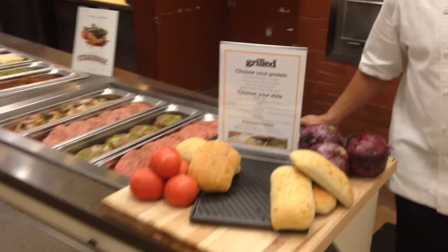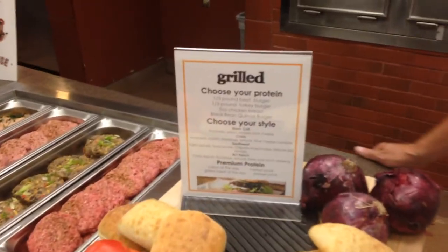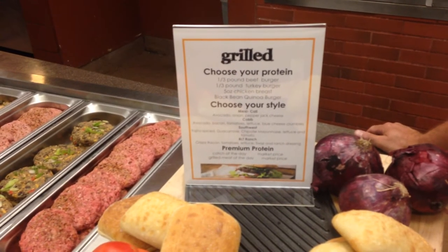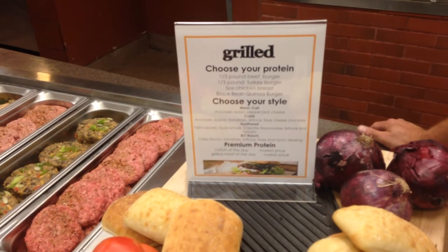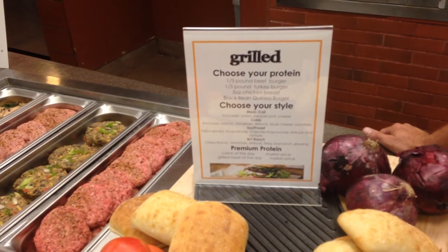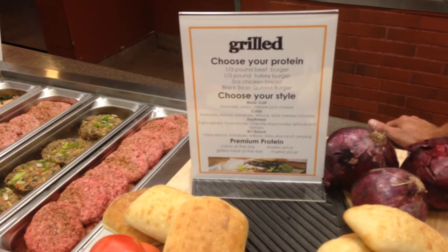This is just an eight-and-a-half by eleven with the grilled logo. It tells you to choose your protein, which we'll talk about in a second, and most importantly, choose your styles. We have hundreds of style recipes in Webtrition. Today we have four — I think three to four styles at your grill is plenty.